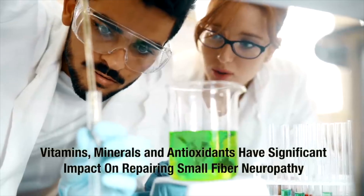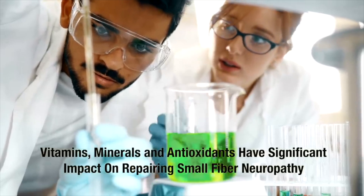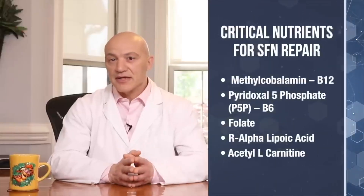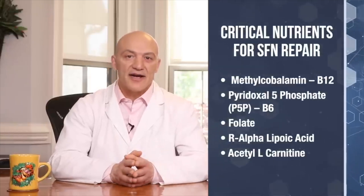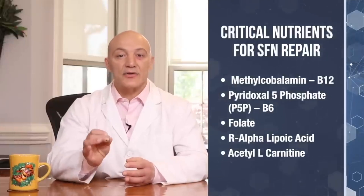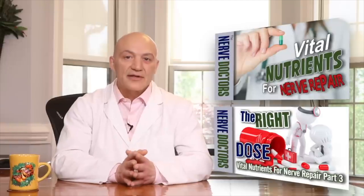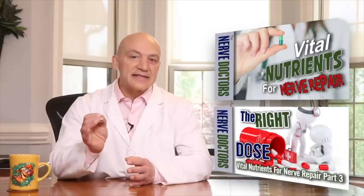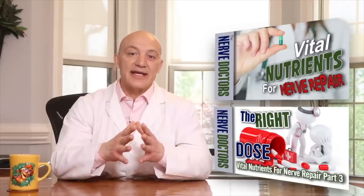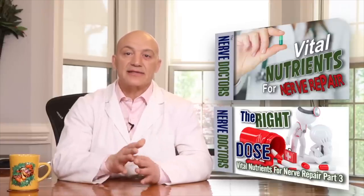Research has shown that certain vitamins, minerals, and antioxidants have a significant impact on repairing the damage to the small fiber nerves. Things like B12 in the form of methylcobalamin, B6 in the form of pyridoxal-5-phosphate, folate, R-alpha-lipoic acid, acetyl-L-carnitine, and others. We actually did two videos on this topic — the first called Vital Ingredients for Nerve Repair, and the second called The Right Dose — which outline exactly what you should take and how much. I'll include links in the description below.